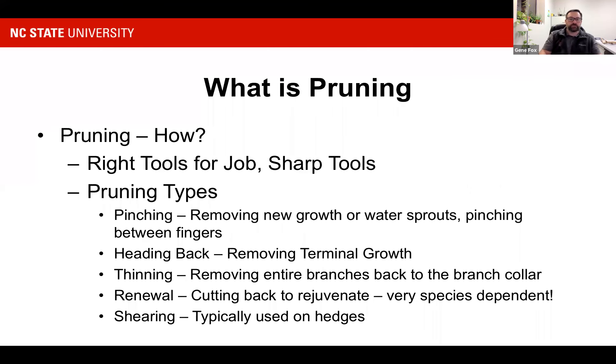How are we going to do it? Very first and foremost, we want to have the right tools for the job. I don't want to have my hand pruners and try to cut something that's two inches thick — two inches in diameter is way too much for hand pruners. I'm either going to break my tools or cause a wound to the tree that isn't necessary. So I want to use the right tool for the job.